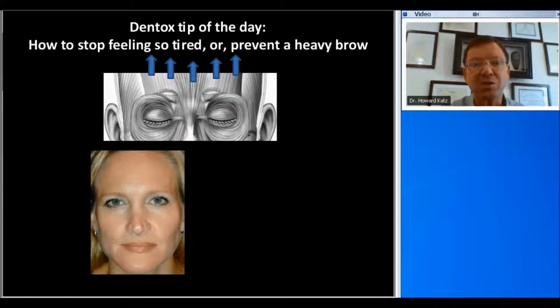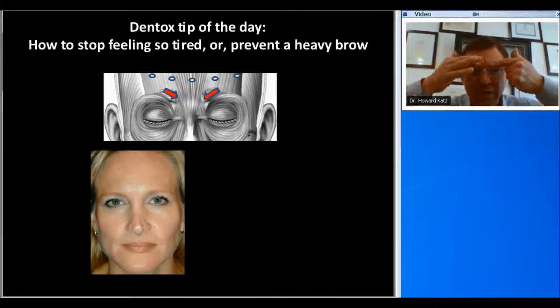So if we're going to inject the patient across the forehead and eliminate the upward pull — as shown by these blue arrows — if we eliminate that upward pull with botulinum neurotoxin injections, what's going to happen is that the corrugator muscle will dominate and push the eyebrow down.